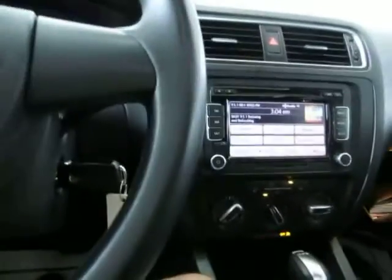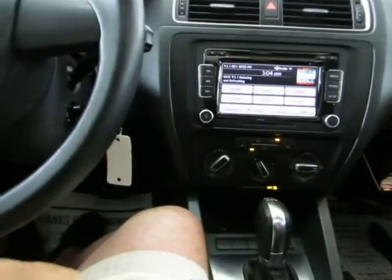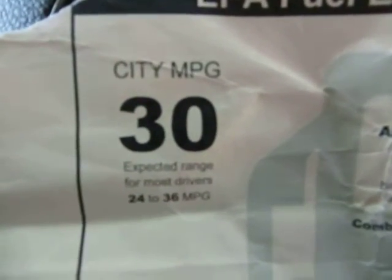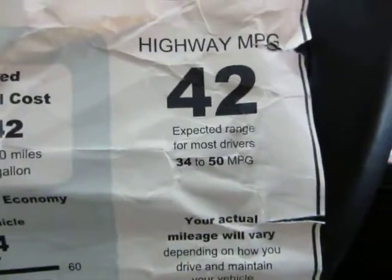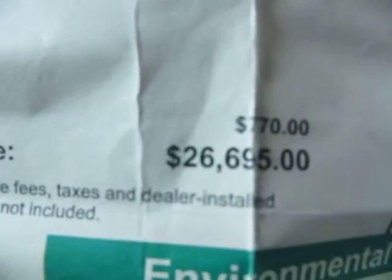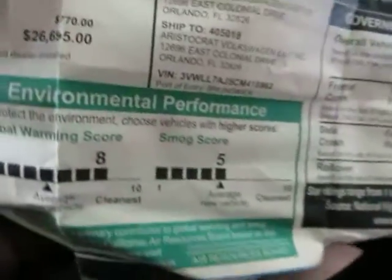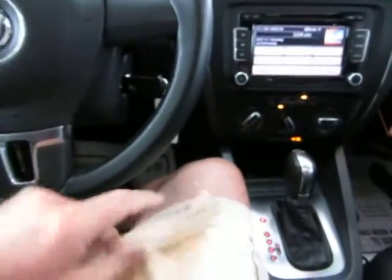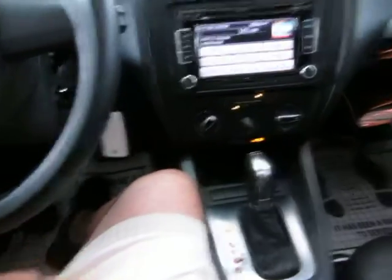We have the original window sticker here. It's not in the best shape, but the most important information on it is the fuel consumption: 30 miles per gallon in the city and an amazing 42 on the highway. We also have the original cost of this vehicle, which was approximately $26,600 on the original window sticker. So you're getting a tremendous savings on a car that's phenomenal on fuel consumption and reliability.